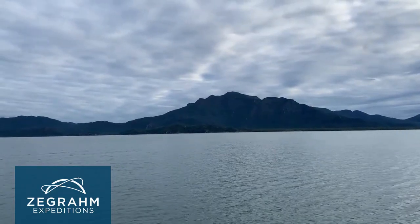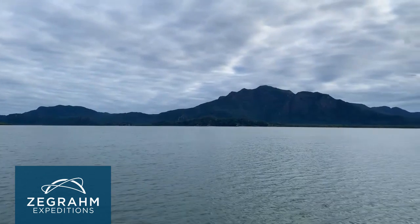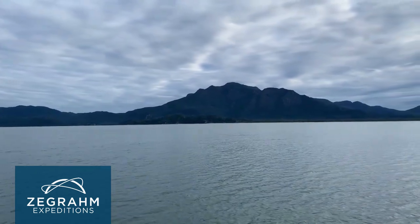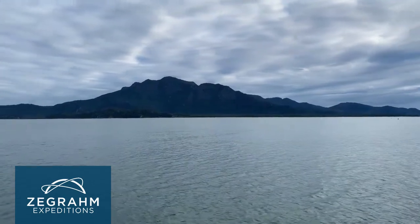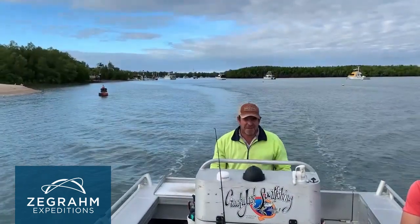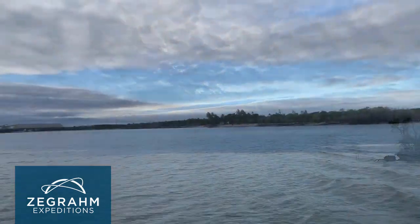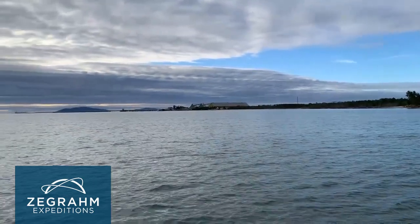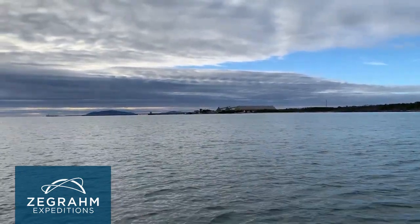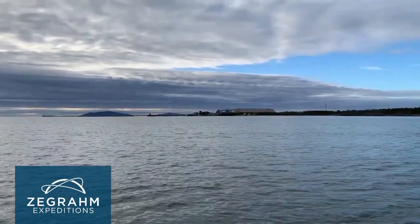That's Hinchinbrook Island in front of us - this is the southern end. We're going to go all the way up on the inside of the channel to the northern end and around into Ramsey Bay where we'll disembark. This area is Lucinda. This is the Lucinda sugar jetty - it's the longest jetty in the southern hemisphere at about 5.7 kilometres in length.